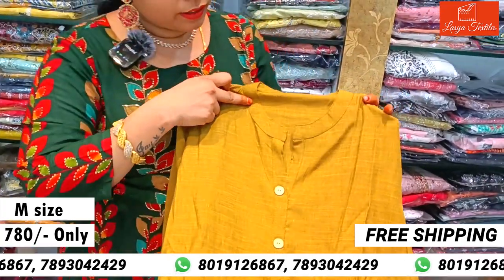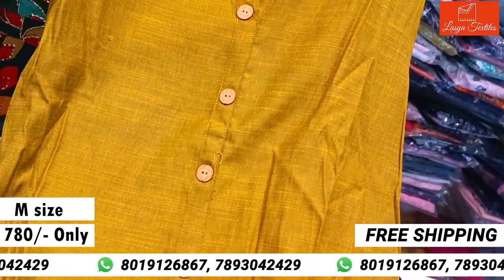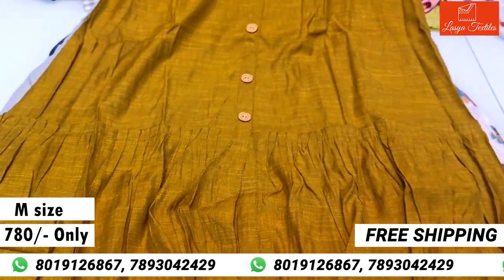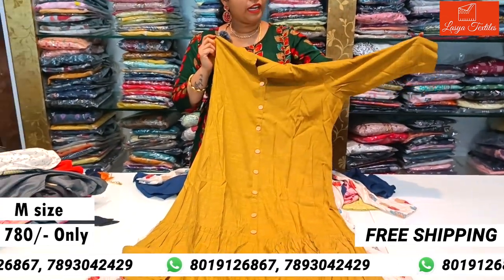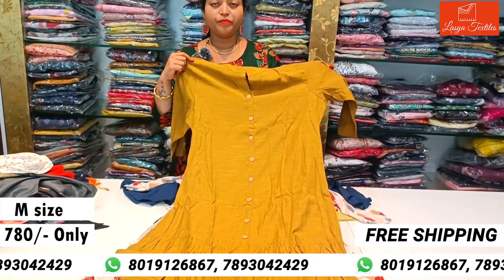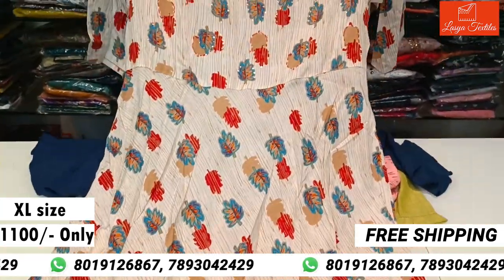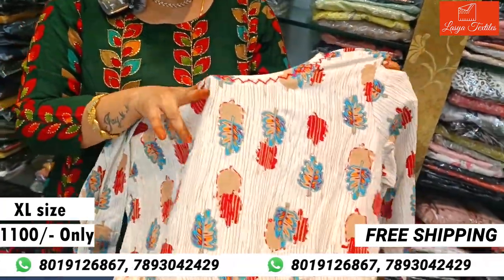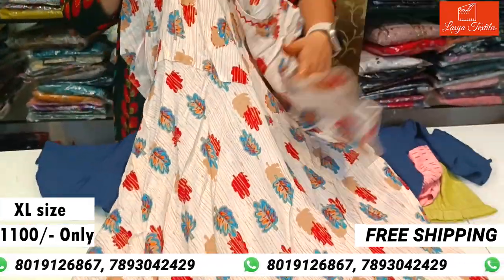The neck is semi-collar with highlighted show buttons in the middle. The cost is ₹500 in M size, and only ₹780 with 3/4 hands. There is also a top-follower look option. A full umbrella frock in muslin fabric, XL size, costs ₹1100 with 3/4 hands.